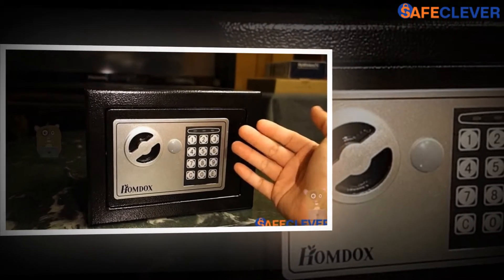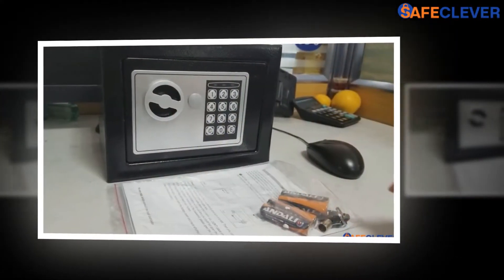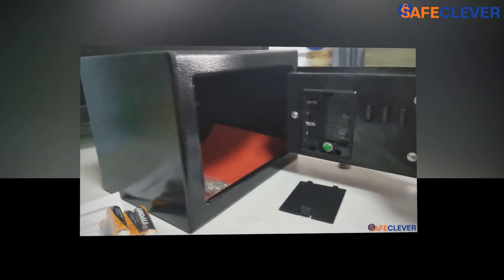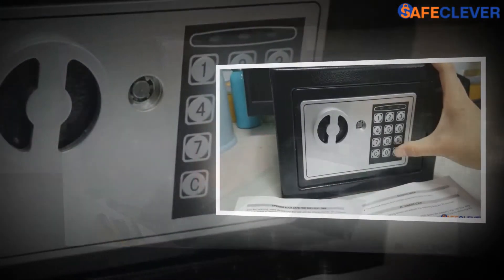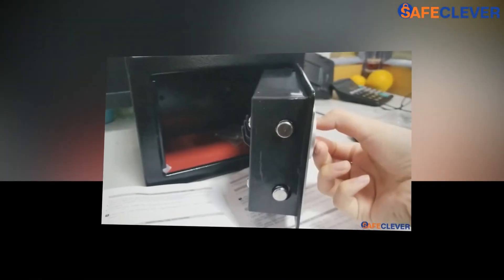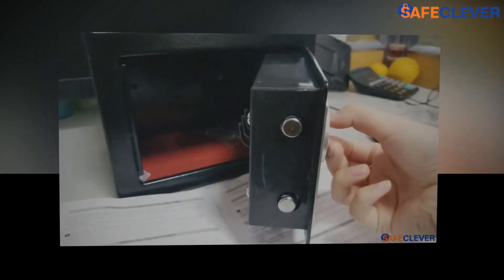If you face any serious issues with the safe, then you don't need to worry as you will be getting 30 days no-risk return plus a 1-year material guarantee, apart from reliable after-sales service. So along with valuable customer care, you will also be getting durability for your safe. The shipping process is fast and the product is estimated to arrive within 3 to 7 business days for the US. So what are you waiting for? Order your safe now and enjoy security paired with durability.